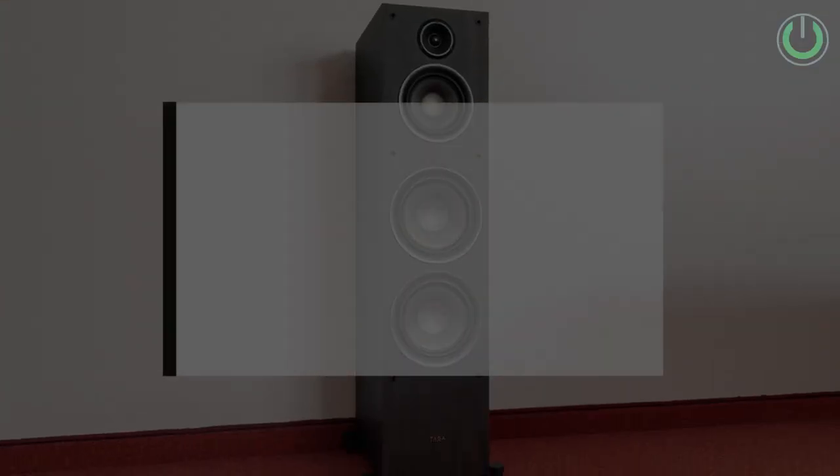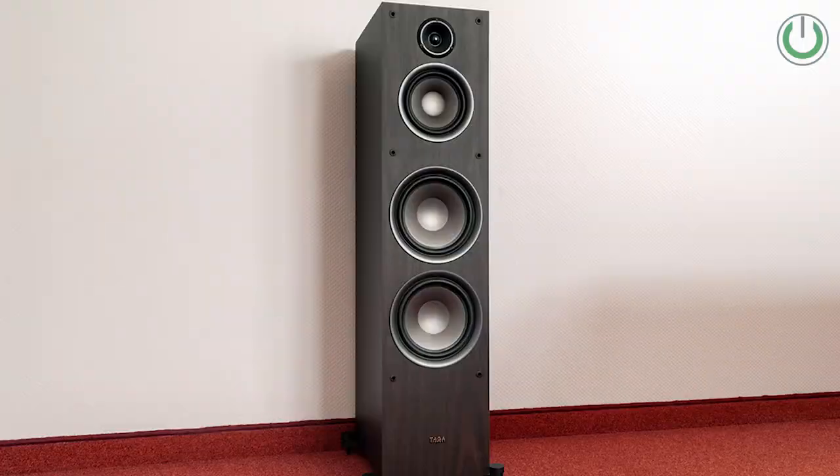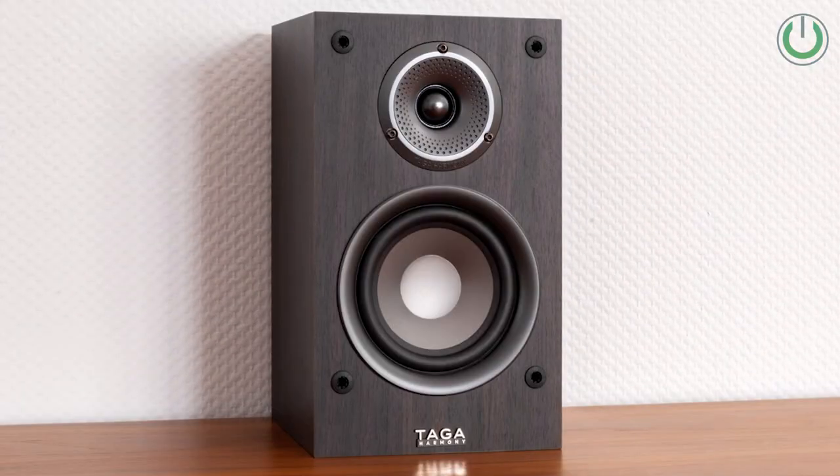5th rank is the Taga Harmony TAV-807 speaker package, which is priced at Rs. 91,700. You have the 807F floor-standing speaker, 807C center speaker, and 807S surround speaker. So you will get 5 speakers in total for Rs. 91,700. This is our 5th rank package.